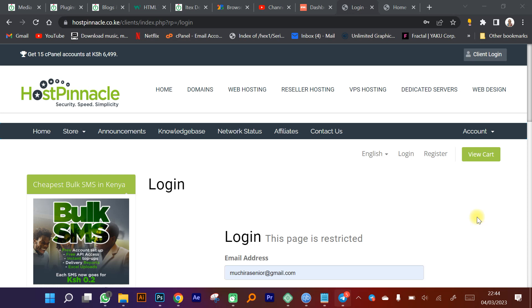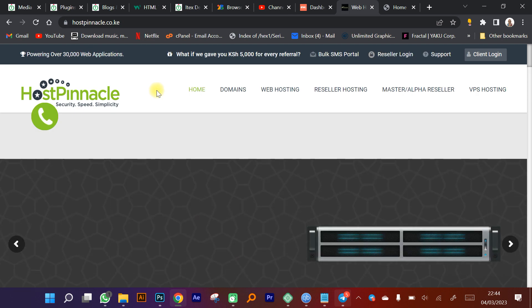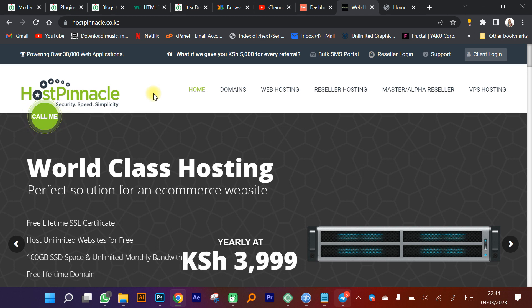A friend recently asked me: what is it that I need for a website in Kenya? Someone is wondering — I need a website for my business, my farm, my organization. What do I need? Before you lose your money to scammers who will lie to you about what they offer, let me give you concrete information on what you need for a website in Kenya.